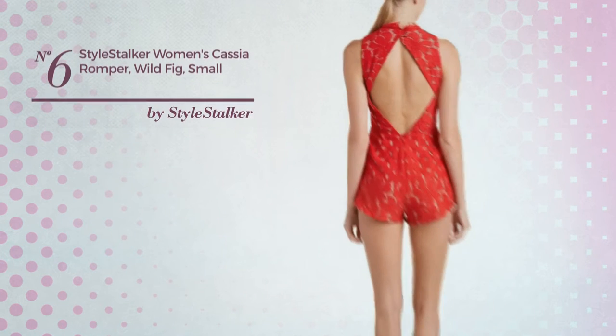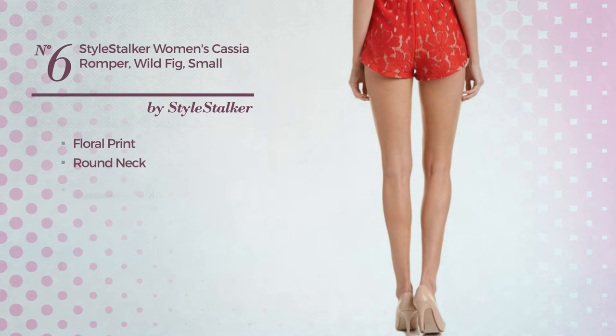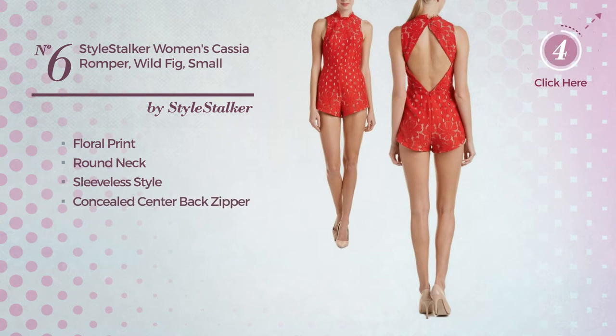Number 6. Featuring a nude design with floral print. This romper includes round neck, sleeveless style and concealed center back zipper. Available only in this color.